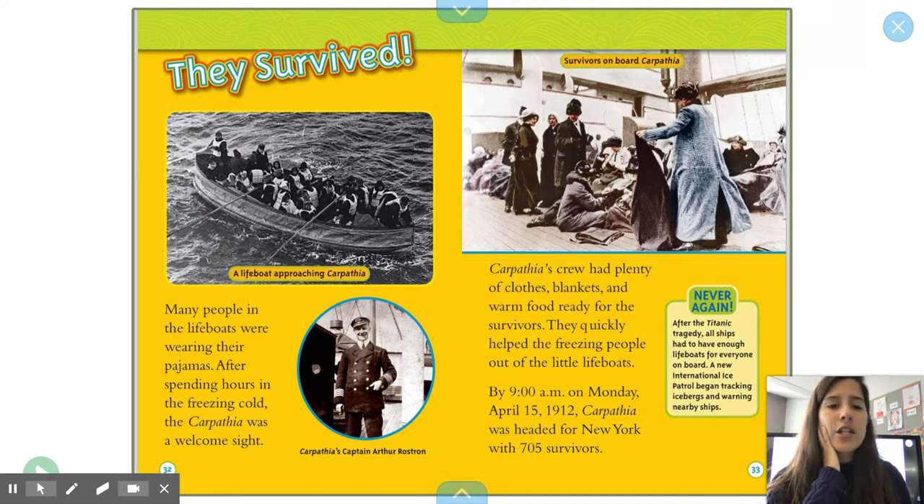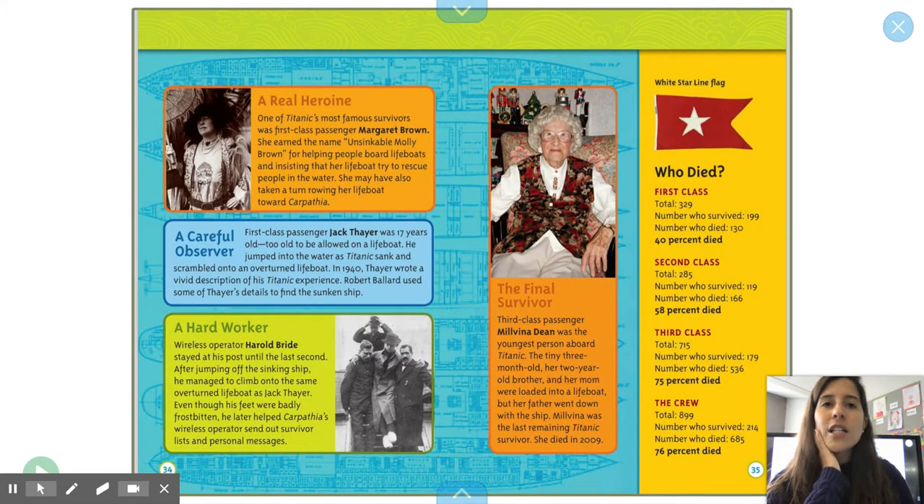Never again. After the Titanic tragedy, all ships had to have enough lifeboats for everyone on board. A new International Ice Patrol began tracking icebergs and warning nearby ships. A real heroine: one of the Titanic's most famous survivors was first-class passenger Margaret Brown. She earned the name Unsinkable Molly Brown for helping people board lifeboats and insisting that her lifeboat try to rescue people in the water.